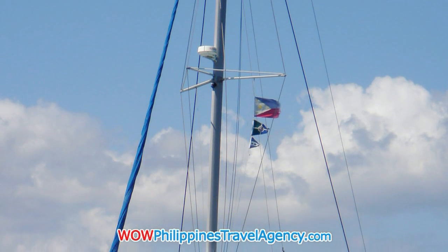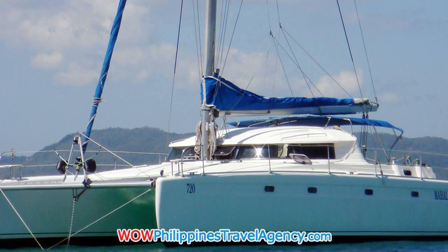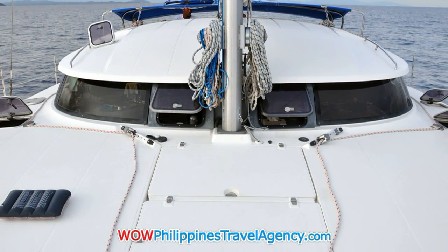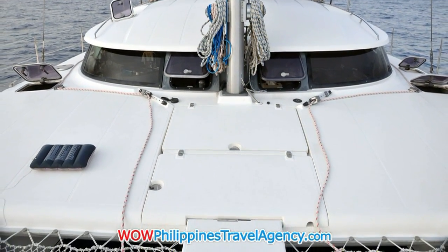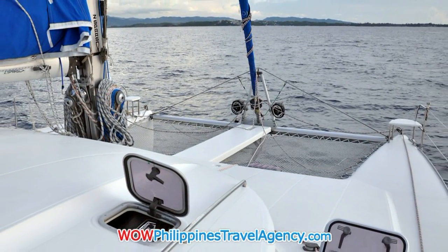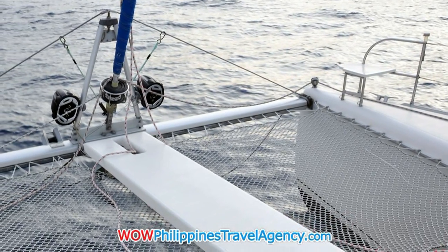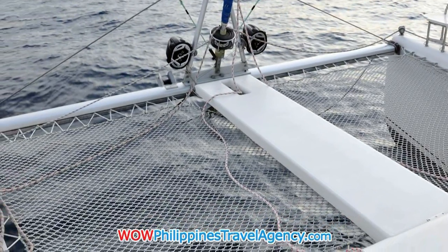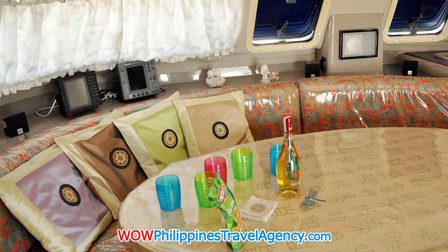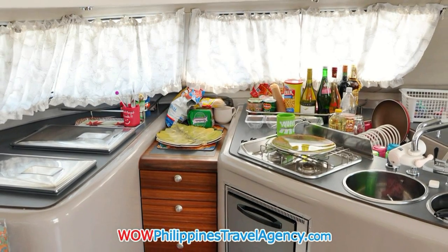On a recent trip to Boracay I was invited by Steve and his wife Lillian to spend a couple hours on their beautiful 42-foot yacht, a catamaran called Mahal. This is an absolutely beautiful luxury sailing boat — fantastic. They're stationed on Boracay, and if you're going to Boracay to spend three or four days, I highly recommend spending a couple hours on a sunset cruise on this yacht.